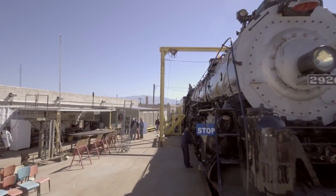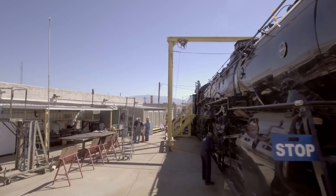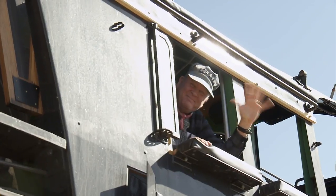This locomotive is very special — not only to the people who work on it every week and have been doing it for 20 years, but to the people of New Mexico because it represents a critical aspect of our history. We here at the 2926 are so proud of her. And not only that, but it's a heck of a lot of fun.